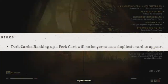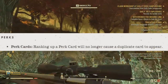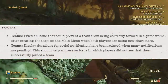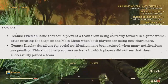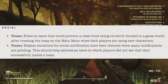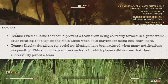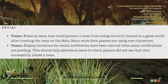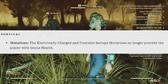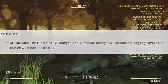For perk cards, ranking up a perk card will no longer cause a duplicate card to appear. For social and teams, they fixed an issue that could prevent a team from being correctly formed in a game world after creating a team in the main menu when both players are using new characters. Display duration for social notifications has been reduced when many notifications are pending. For survival, the electrically charged and unstable isotope mutations no longer provide the player with bonus health.